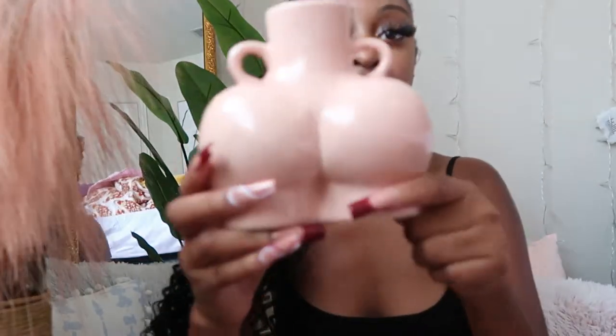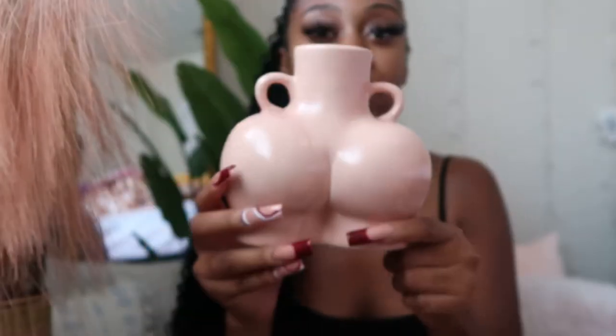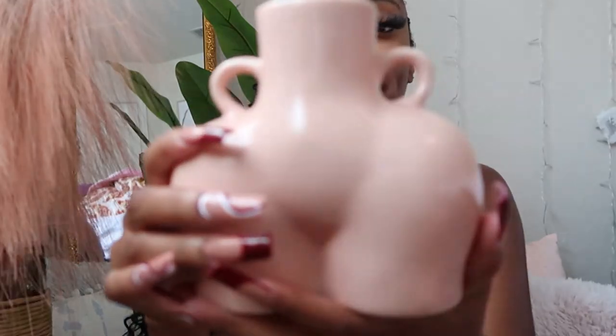Next I have something I've been really wanting for a long time and finally found on Amazon — I'll link it below — which is this pretty booty vase. This is the front, and you can add flowers, pampas grass, or just have it sitting on your table. They come in black, white, and a lot of different colors, but I had to get the light pink.